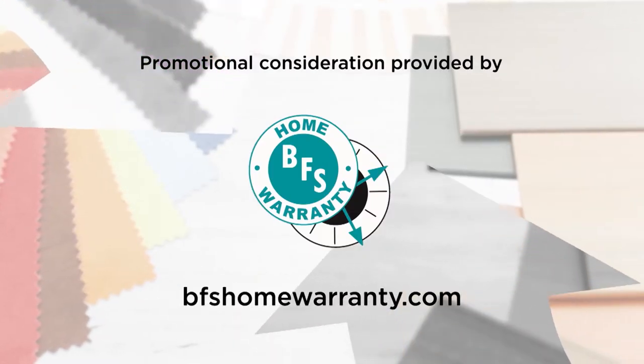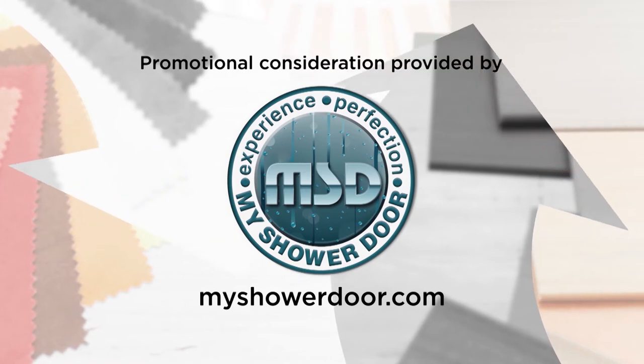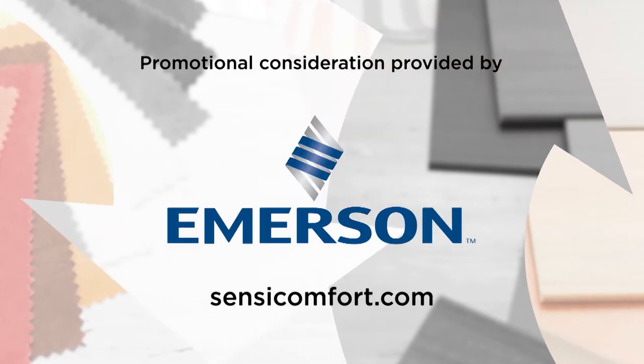For more information on anything you've seen on today's show, or to be a part of the show, go to our website, DesigningSpaces.TV.